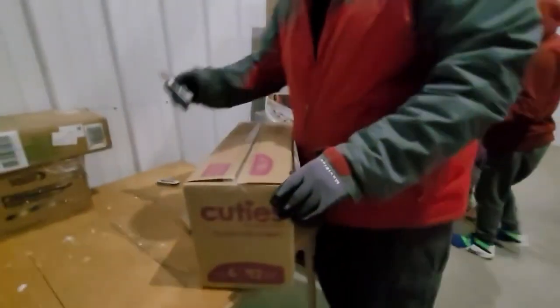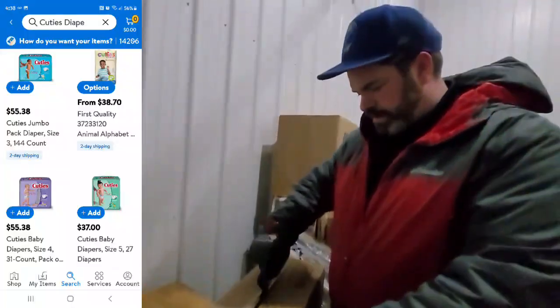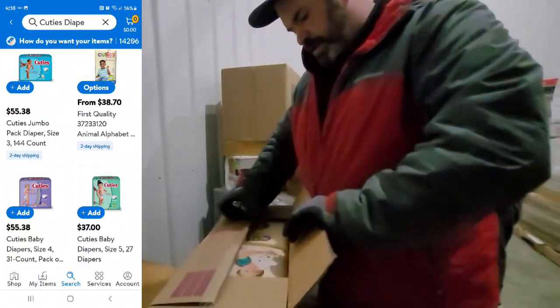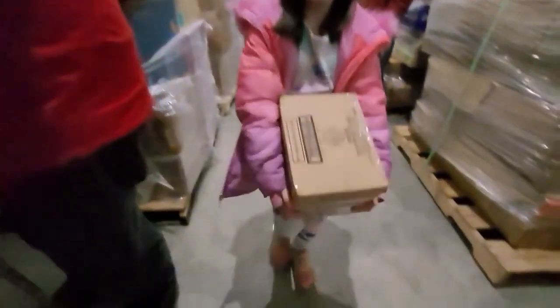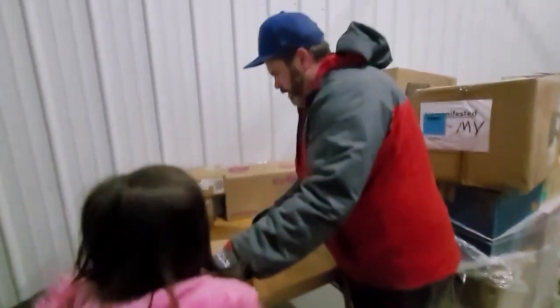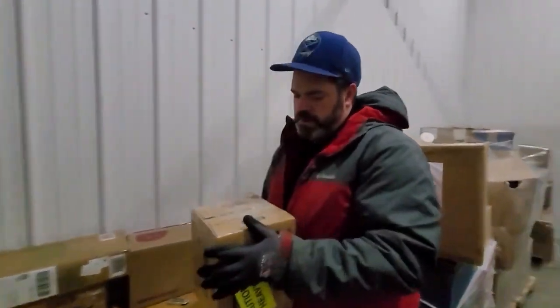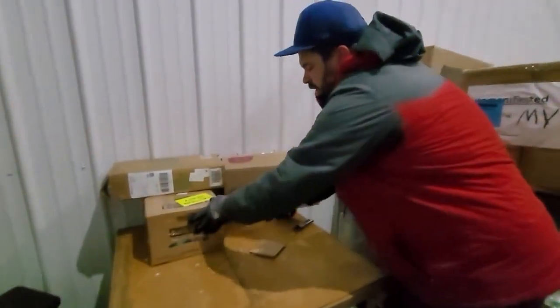Next we have a Cuties box with baby diapers - looks like two packs. Ella pulled out more Premier Protein shakes - these are still good through November 2022 so they have a good amount of time. More protein shakes coming out. These boxes are heavy.